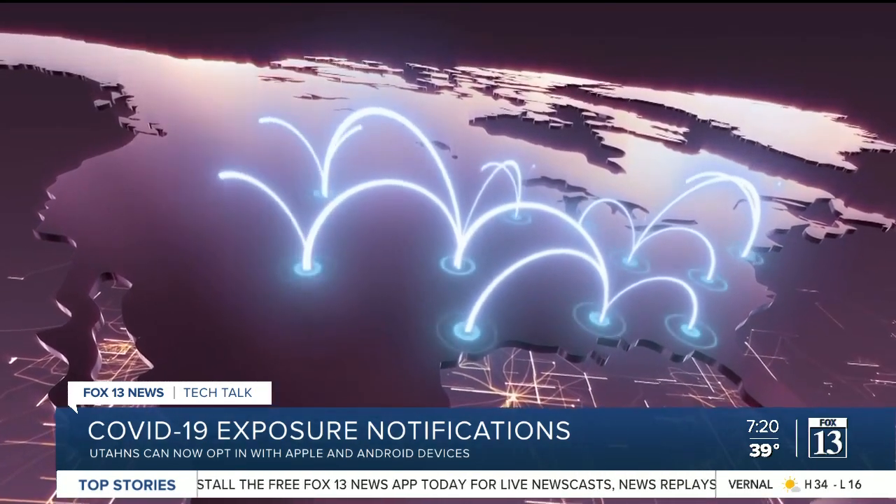The notifications can also work across the country. If you were exposed to someone in Colorado and you return to Utah, and that person then notifies their health department they're positive and marks their keys as positive, you'll know about it in Utah.